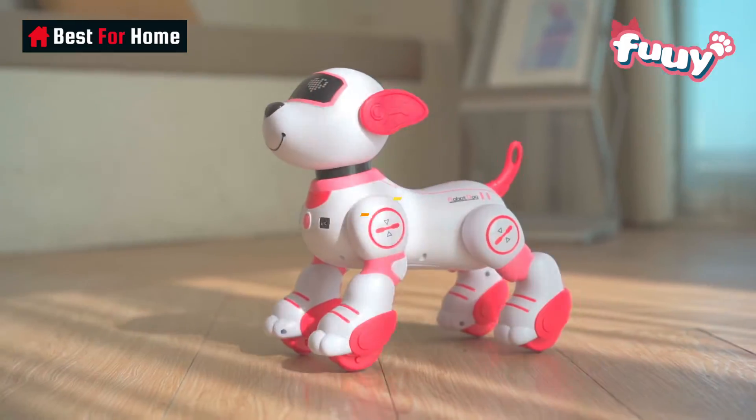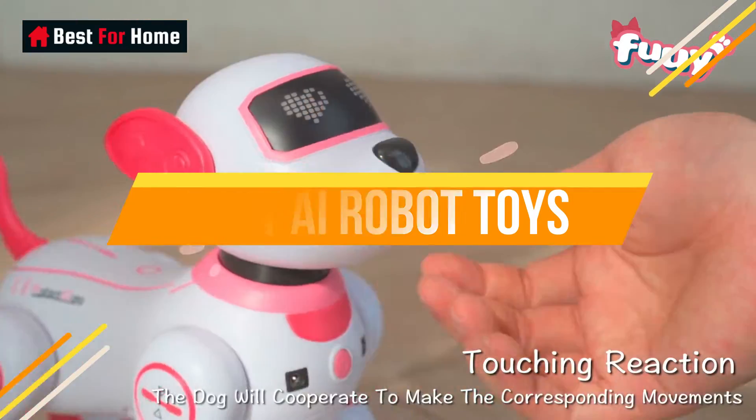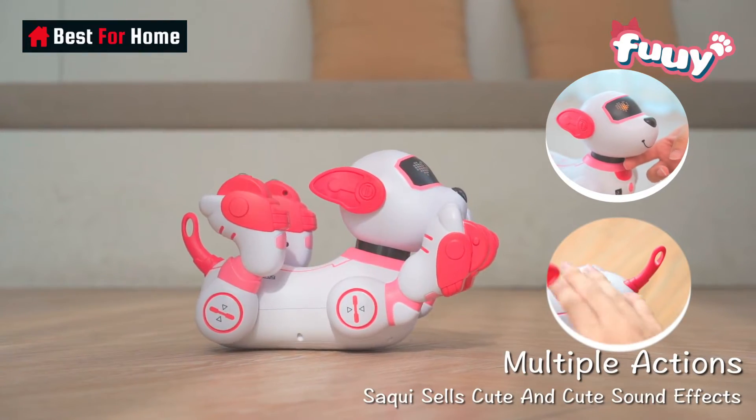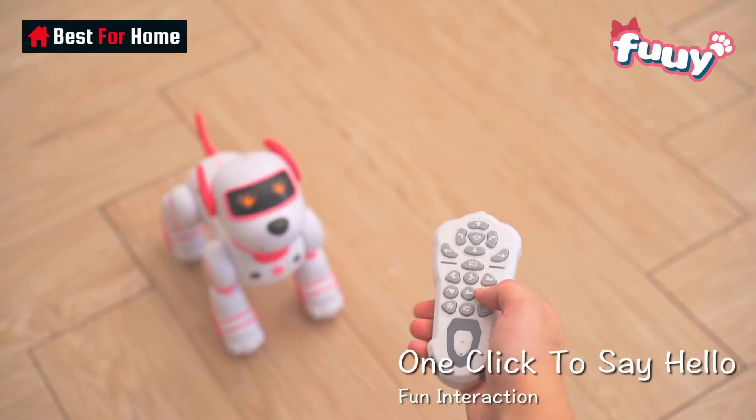Welcome to our channel, where we explore the fascinating world of the best AI robot toys. In this exciting video, we'll take you on a journey through some of the most incredible artificial intelligence-powered robot toys that are capturing hearts and minds around the world.